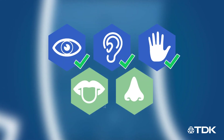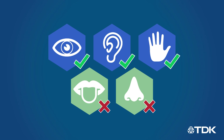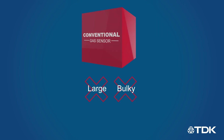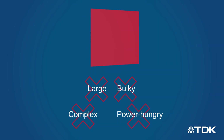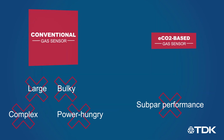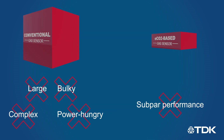But while modern technology has surrounded us with compact, low-cost, and ultra-low-power sensors for nearly every application, conventional gas sensors are still large, bulky, complex, and power-hungry devices unsuitable for many modern use cases, while emerging eCO2-based sensors sacrifice performance to enable their small size and low power consumption.